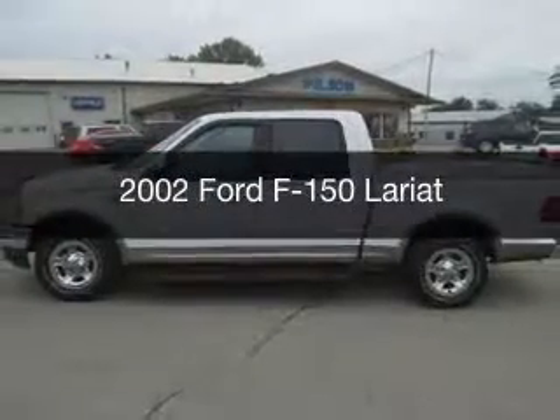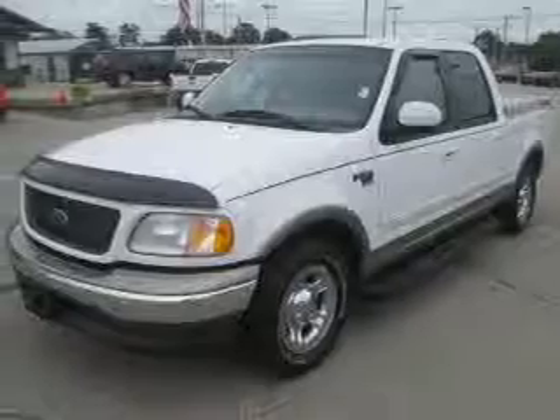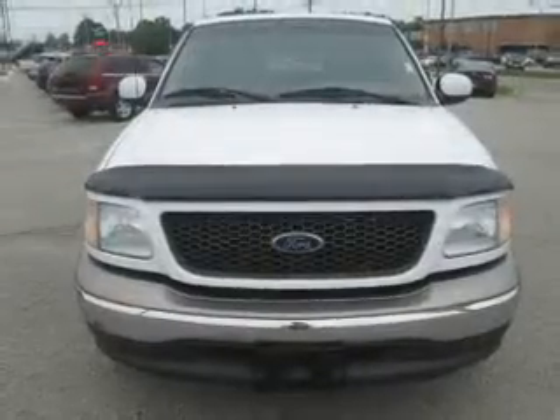This is a used 2002 Ford F-150, powered by rear-wheel drive, a 4.6-liter 8-cylinder engine, and a 4-speed automatic transmission.